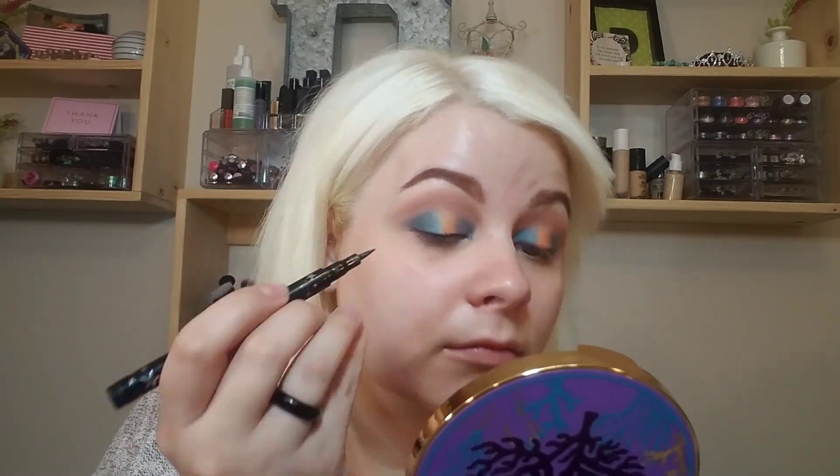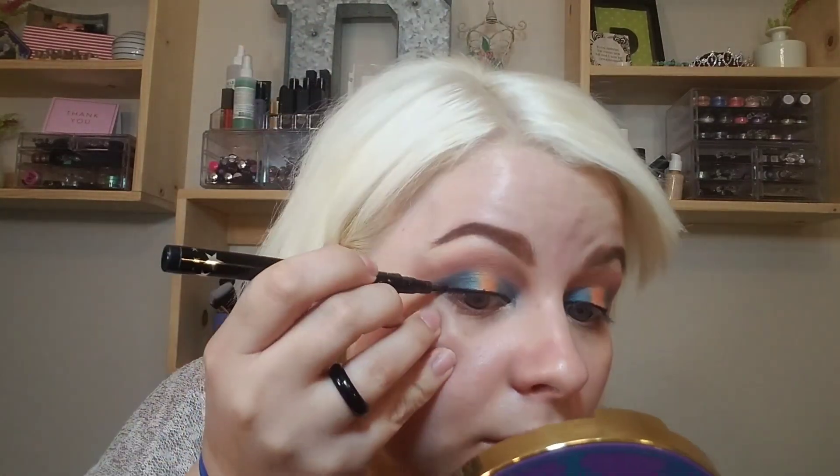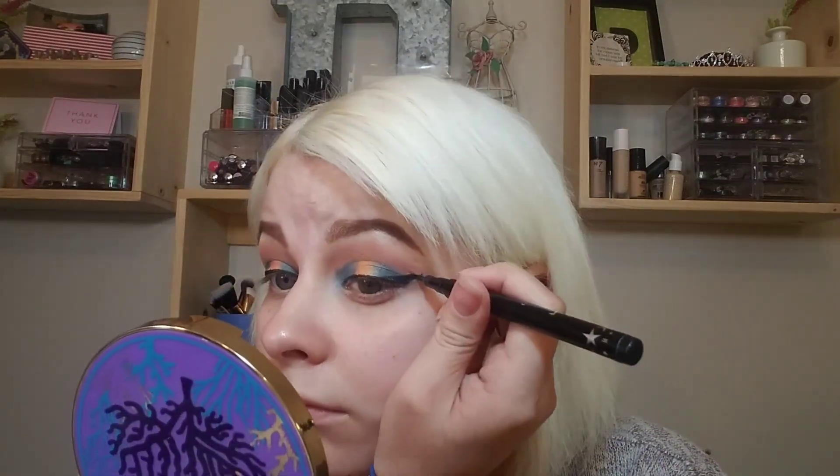Now I'm going to go in with the Ciate London Fierce Flix eyeliner — the eyeliner that doesn't want to die. When I'm using a pen eyeliner I truly have a harder time with these than I do with a gel eyeliner. That eye always has issues — it always pulls, it's always weird. Then I'm going to go in with the Wonder Beauty Unlashed mascara, their volume and curl mascara.